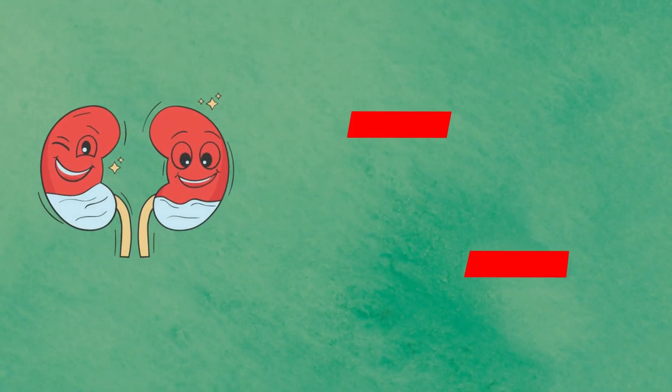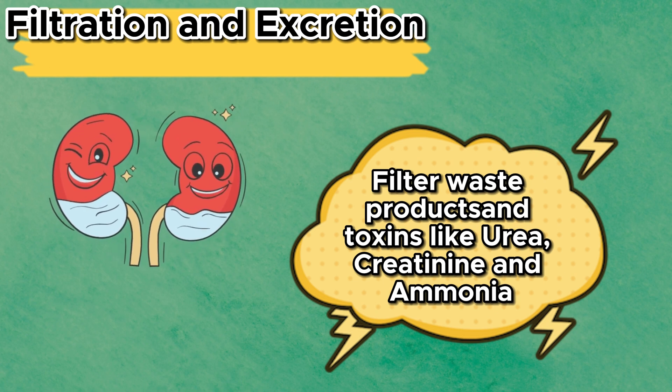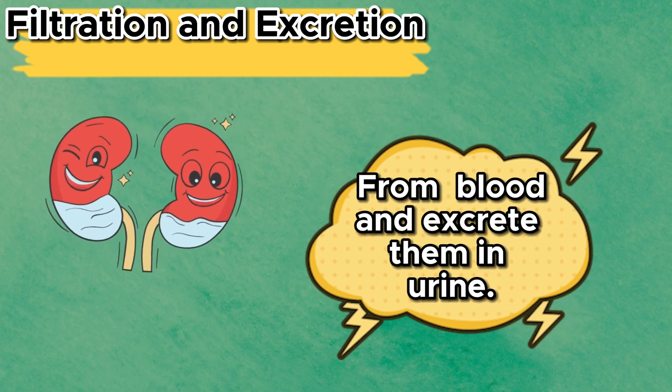Kidneys have several functions. Our kidneys are remarkable organs. They filter waste products and toxins like urea, creatinine, and ammonia from the blood and excrete them in urine.